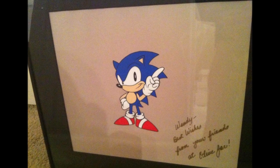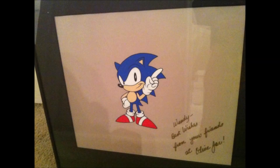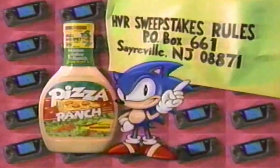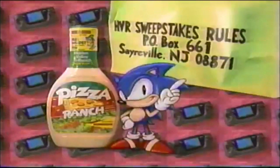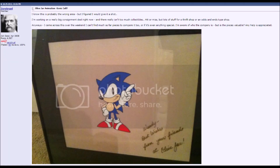Next is a cell from a Hidden Valley Ranch salad dressing commercial by Olive Jar in 1993. The cell of Sonic is in a very iconic pose and looks extremely nice, but if you watch the commercial it's missing some details — those could be on another layer since more detailed animation is used for commercials. Another thing you'll notice is that this cell is signed, reading: 'Wendy, best wishes from your friends at Olive Jar.' Sadly, Wendy doesn't seem to own this anymore, as it came from a Blowout Cards Forum post and was brought to a shop. Its whereabouts are currently unknown.